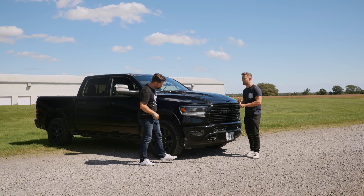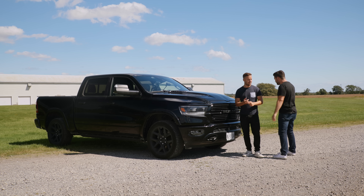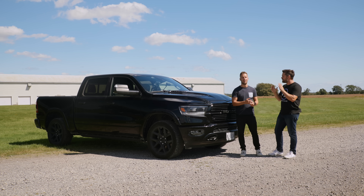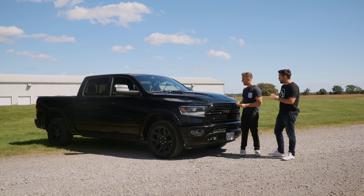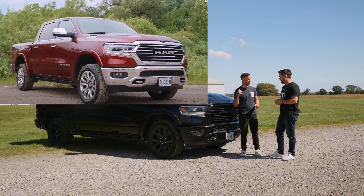We tried the F-150, and we didn't wait for the Lightning — it didn't have the range for the trailer. We might still try it. We tried the Tundra; there's a new one coming but we didn't want to wait. We tried the Ram Longhorn, which we really liked, but it was too much money and it looked like a Universal Studios ride.